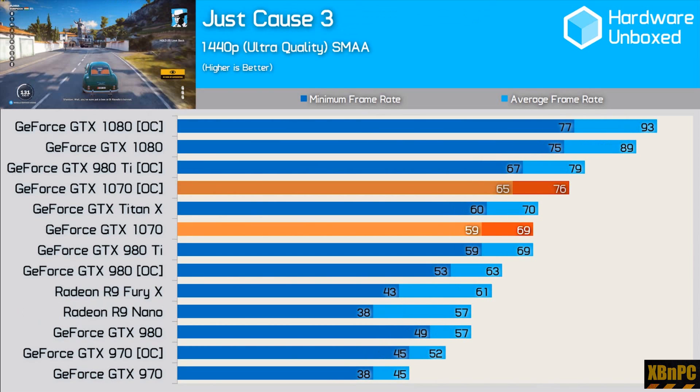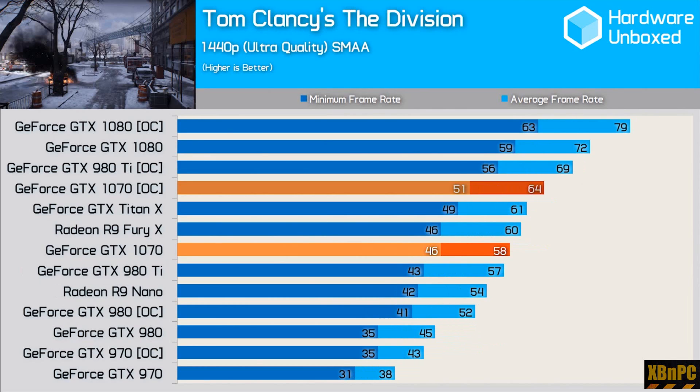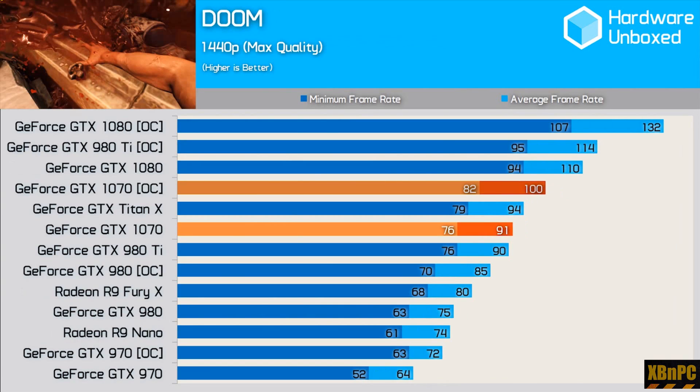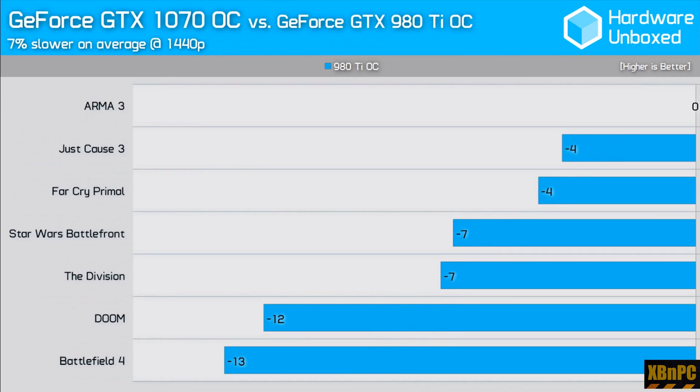To start off, we can see the two cards trade blows at their stock speeds, with neither card really pulling ahead of the other. When push comes to shove, it's the Maxwell-based 980 Ti that ends up being the better overclocker, reaching ever so close to even the GTX 1080. With Maxwell-based GPUs getting upwards of 20 to 25 percent gains via overclocking, previous generation cards make up some room. On the whole, the 980 Ti winds up being about 10 percent faster than the GTX 1070, landing somewhere between the 1070 and the GTX 1080.